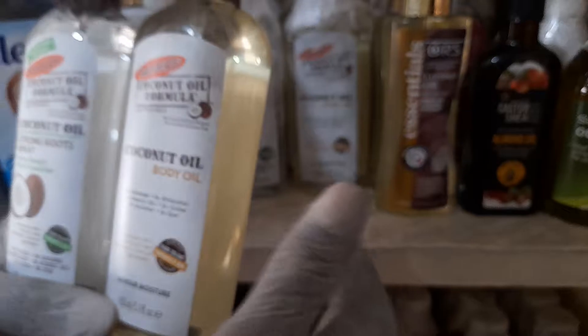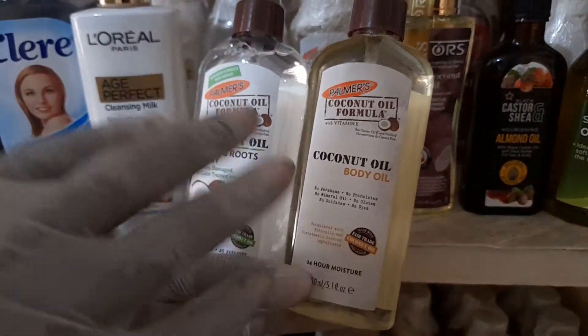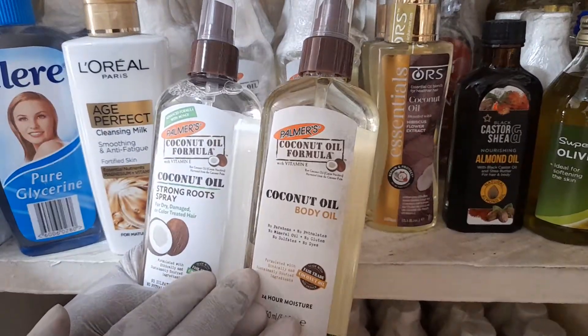Subscribe to the Ziba YouTube channel — click the red button below to subscribe and be part of the family. Anytime there's a promotional sale for this cosmetic product, you'll get an instant alert and can take advantage of it. Thank you.